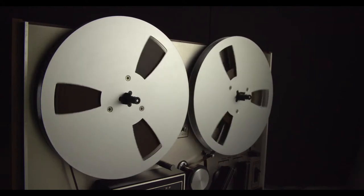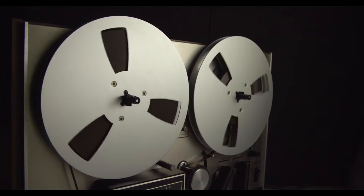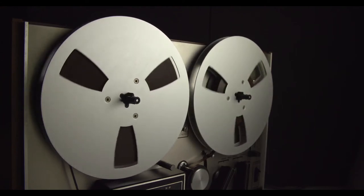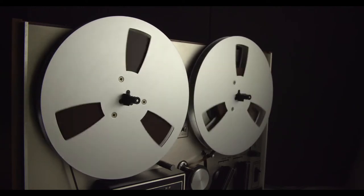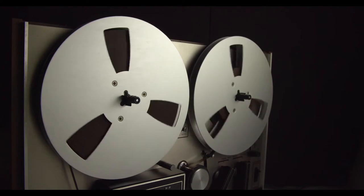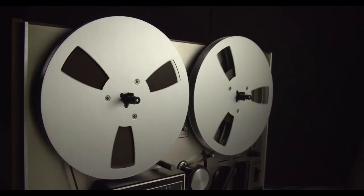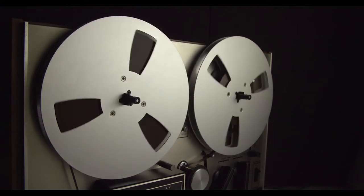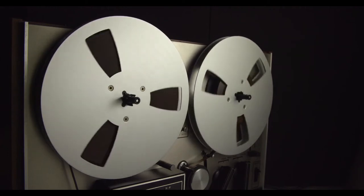SCP-184 is not to be contained in any structure. SCP-184 is to be attached to a high-power electromagnet at all times. Should the electromagnet fail, agents are to report to SCP-184's containment area and prevent access to all unauthorized personnel until the electromagnet is restored to power. The containment area for SCP-184 is currently configured to resemble a park, with SCP-184 and its containment magnet disguised as statuary.